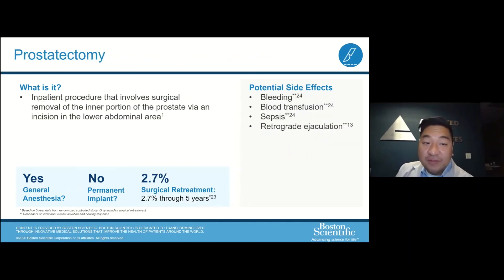The most invasive type of treatment for an enlarged prostate is removal of the prostate. In order to do this, we'd have to make an incision over the lower abdomen and actually remove the inner part of the prostate. There is a very high risk of bleeding and blood transfusions, and because it's so invasive, risks include sepsis — a systemic infection in your body. This isn't done as often anymore, given how many different alternatives there are with minimally invasive procedures.